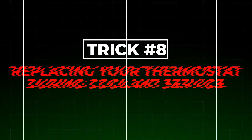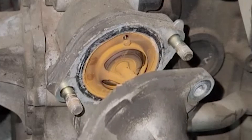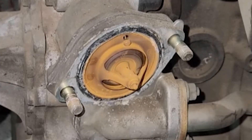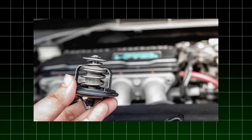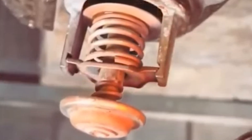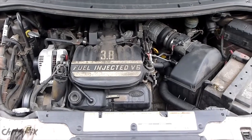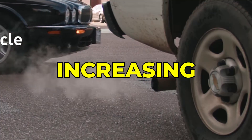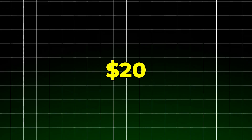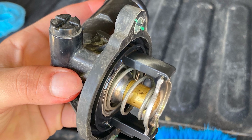The eighth essential practice is replacing your thermostat during coolant service. This gatekeeper controls coolant flow and maintains optimal engine temperature. As thermostats age, they can begin to stick partially open or closed, causing temperature fluctuations that stress your entire cooling system. A failing thermostat forces your engine to run either too hot, accelerating wear, or too cold, reducing efficiency and increasing emissions. At typically under $20, replacing it during each major coolant service is incredibly cheap insurance.